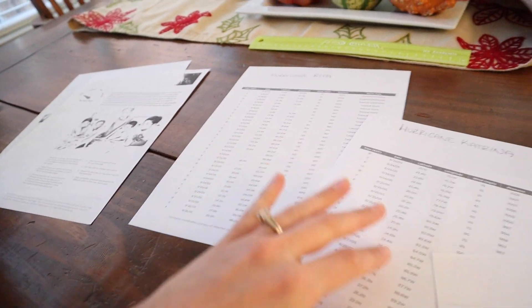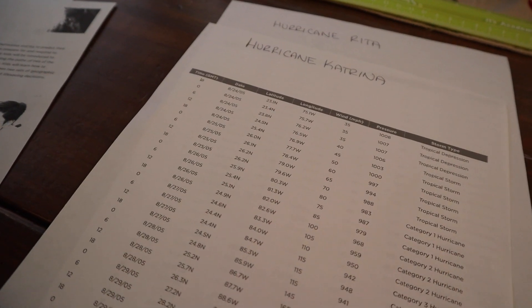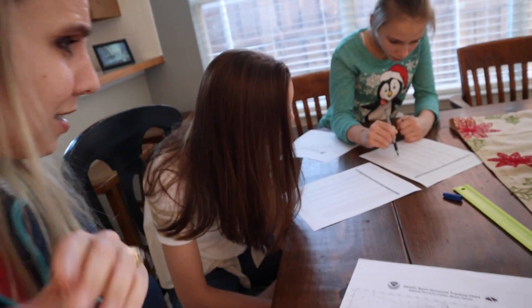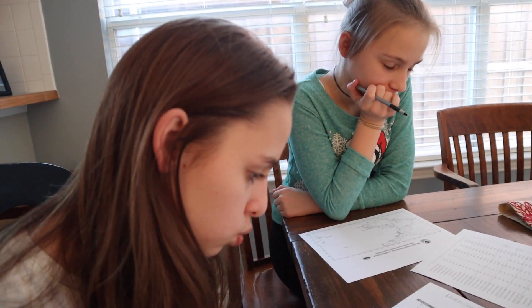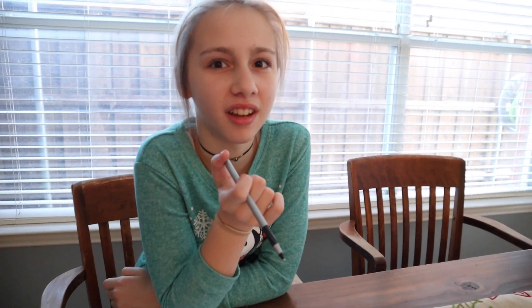So this is what we're going to do: we're going to take our coordinates, which are organized by date and time, and put them on one of the maps. Hurricane Katrina on one, Hurricane Rita on the other. Kayla said she just plotted points today in math — yeah, this is good practice. And Bray's never plotted points. Welcome to point plotting!